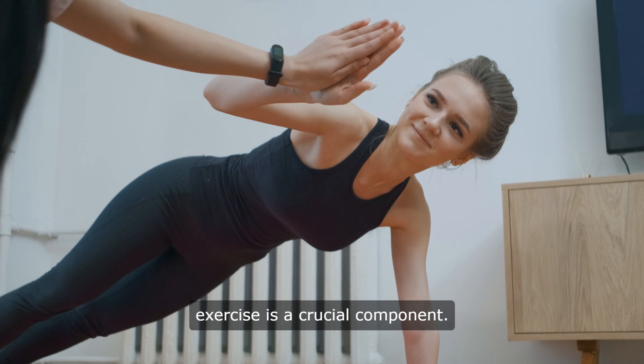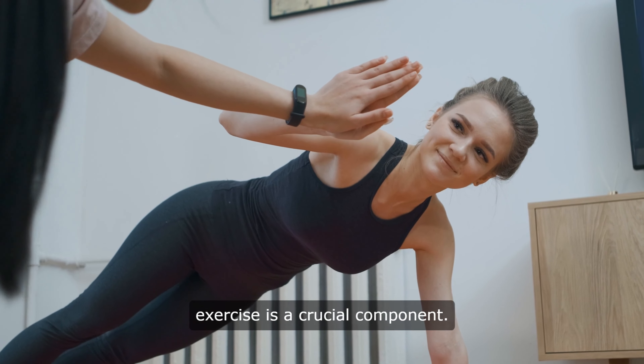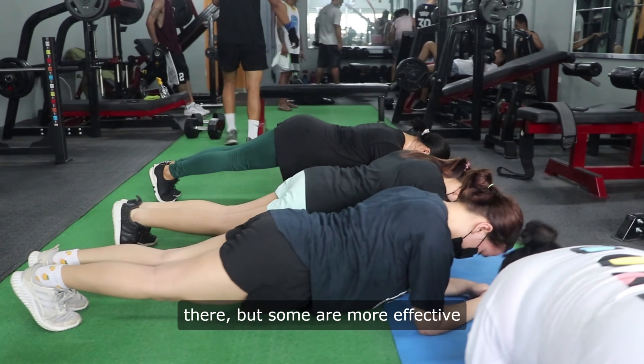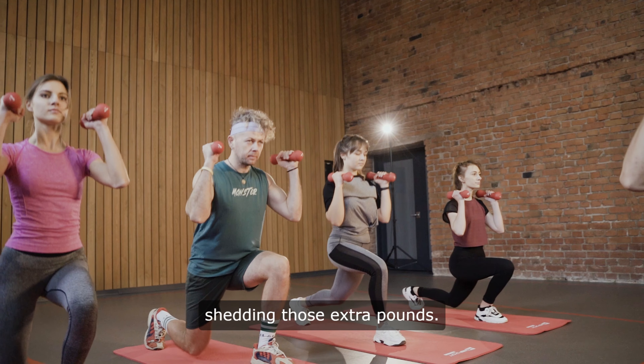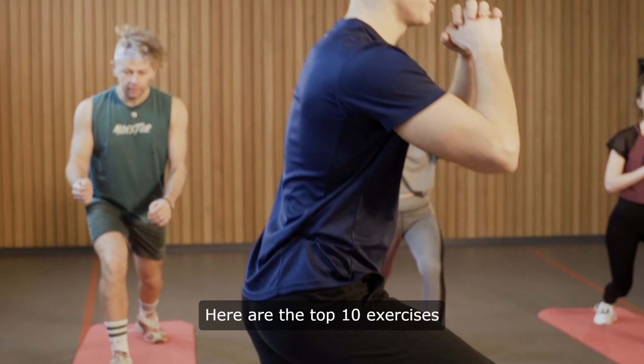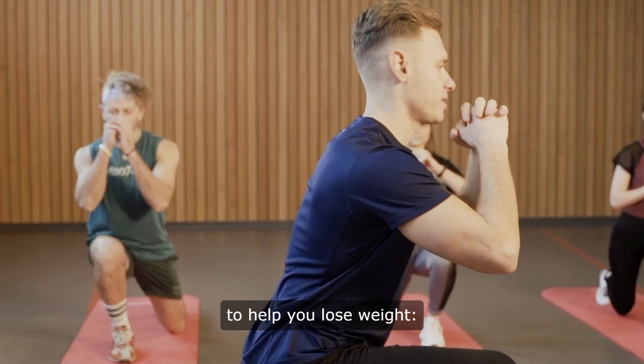When it comes to losing weight, exercise is a crucial component. There are countless exercises out there, but some are more effective than others when it comes to shedding those extra pounds. Here are the top 10 exercises to help you lose weight.